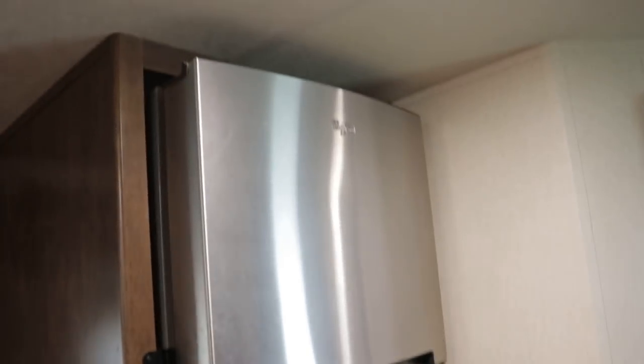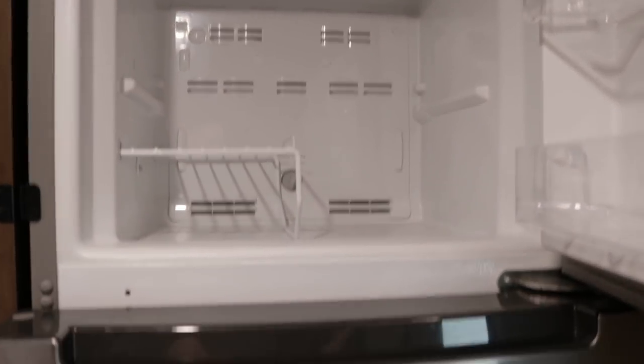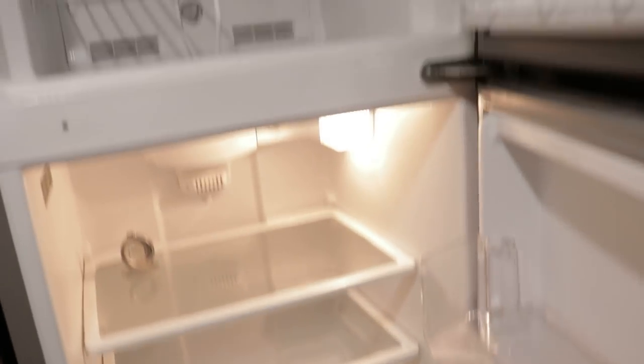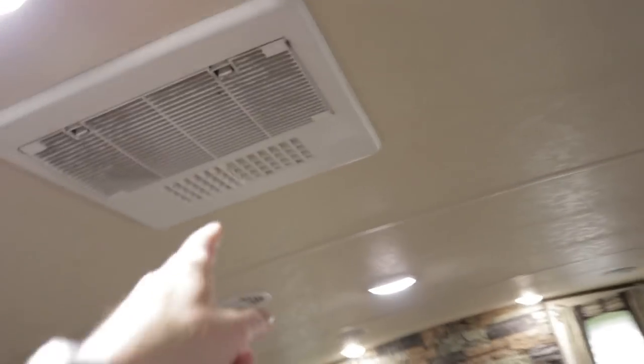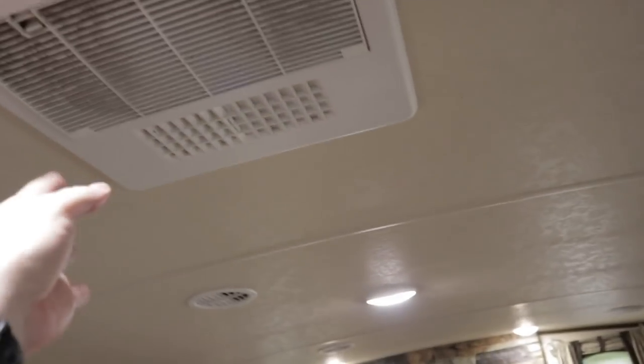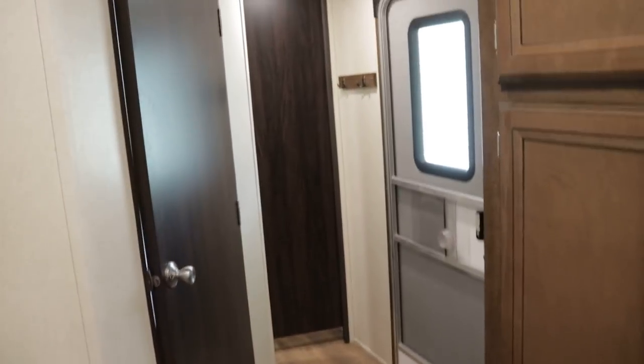Coming around still in the kitchen, there's a residential-style Whirlpool refrigerator — probably the largest you'll find in the Heritage Glen travel trailer line — powered by a 2,000 watt inverter when driving. The thermostat controls both heat and dual ACs. There's a 15,000 BTU AC unit, fully ducted throughout, with a quick dump feature. The owners upgraded to a 13,500 BTU unit in the bedroom.